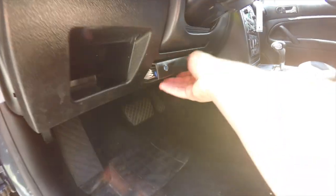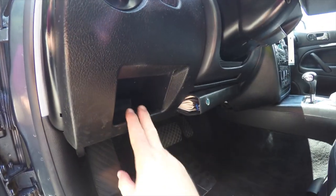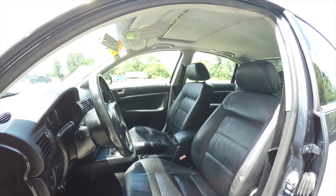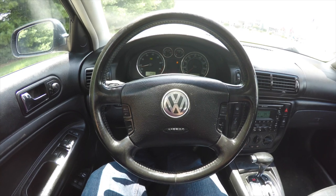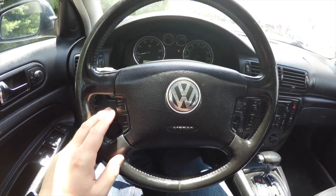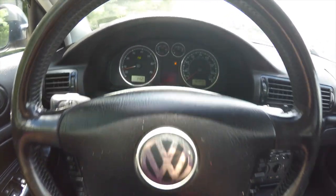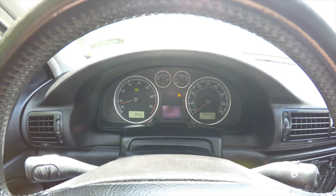Underneath the steering column there's actually a spot for the owner's book and a small amount of storage. The steering wheel also features cruise control as well as audio controls. This vehicle currently has one hundred sixty four thousand two hundred and thirty two miles on it.